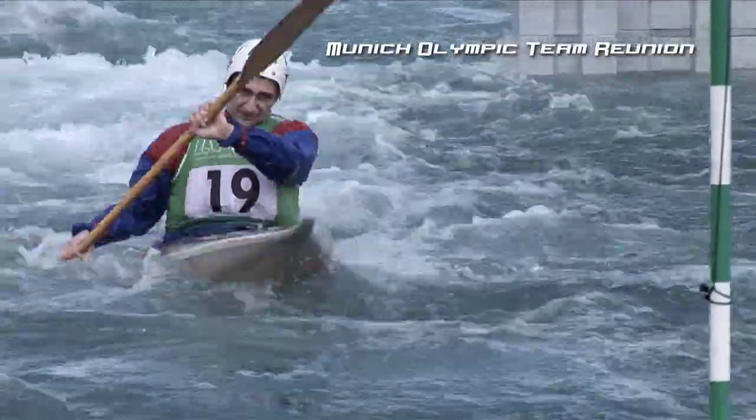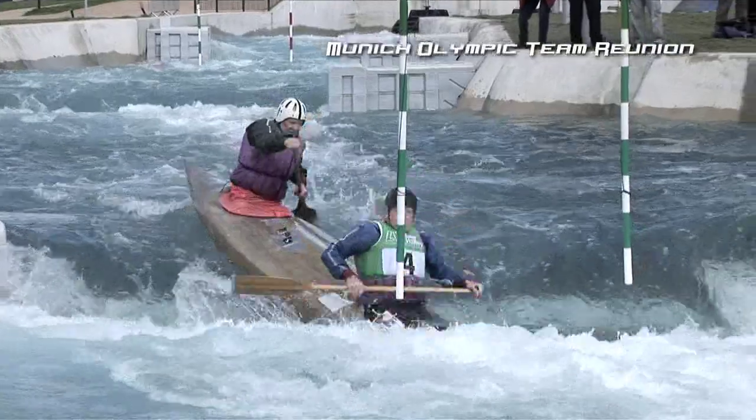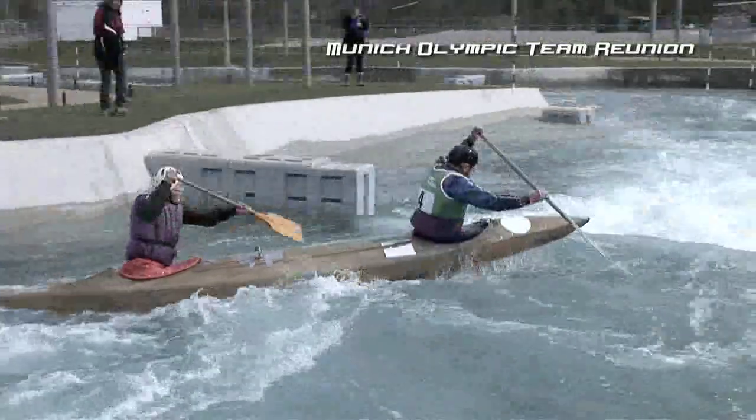Canoe slalom made its debut in the Olympics in 1972 at the Munich Games, but this was a one-off appearance — it stayed off the Olympic programme until 1992 when it returned in Barcelona. The slalom course in the 70s was quite different: it was much longer, 800 metres. The progression from way back then has been enormous — boats have changed, styles have changed because the boats have changed. But you had to learn all the time, either by learning from the Europeans or learning as you fell in.